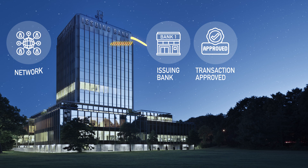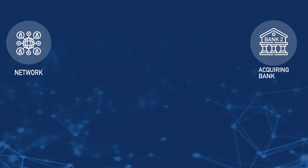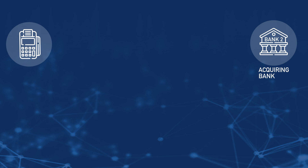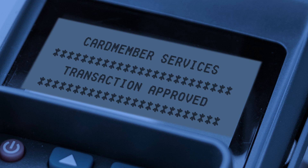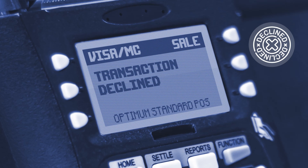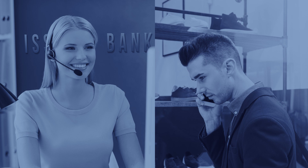If the issuing bank suspects the requested purchase may be fraud, or there is insufficient available credit to cover the purchase, or there is some other issue, they may deny the transaction. The network then lets the acquiring bank know if the transaction is approved or denied. Then, the acquiring bank communicates with the merchant's terminal to approve or deny the transaction. If it's approved, the purchase is made — a signature may or may not be required. If it's denied, the payment does not go through. At that point, you may need to call the issuing bank to see why the purchase was denied.